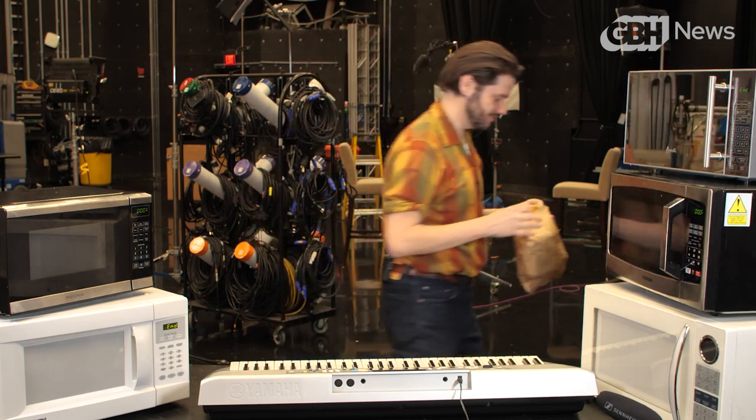For decades, the same piece of technology was used in nearly all microwaves to generate that classic microwave sound — a little device called a piezoelectric buzzer.